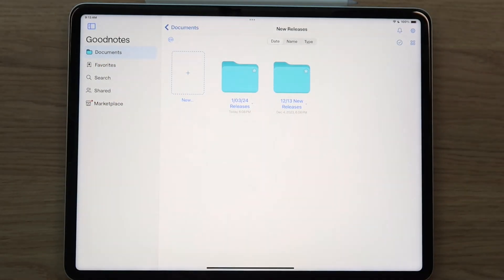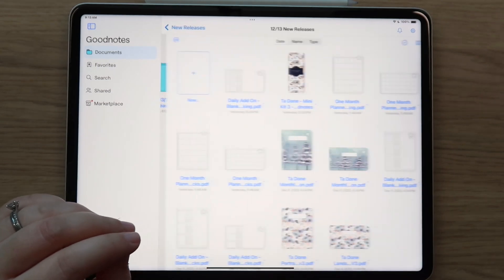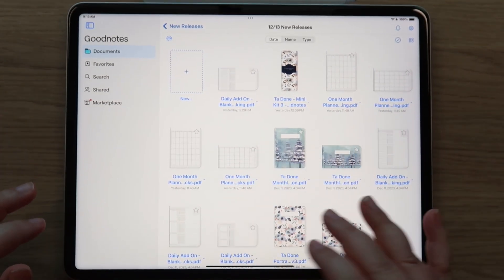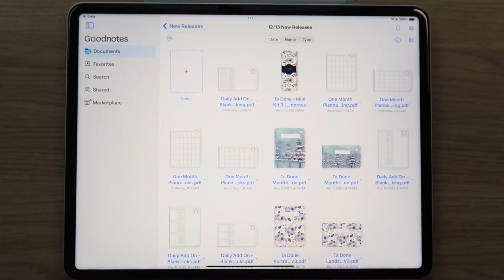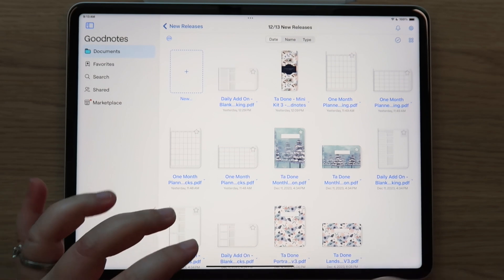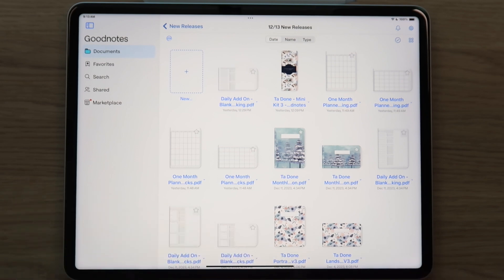Hey guys, welcome back to my channel and welcome to today's new release video. I am super excited to share with you all of the new products that are going to be available in the shop today. It is the second Wednesday of the month, so I have a brand new Ta Done monthly planner, a daily add-on, and a new one month planner to share. I'm going to start with the daily add-on.